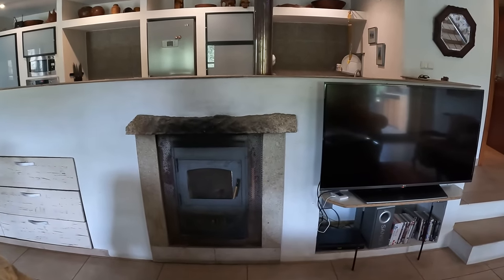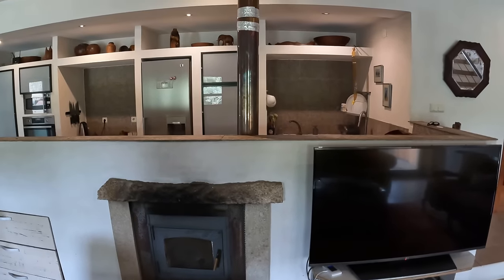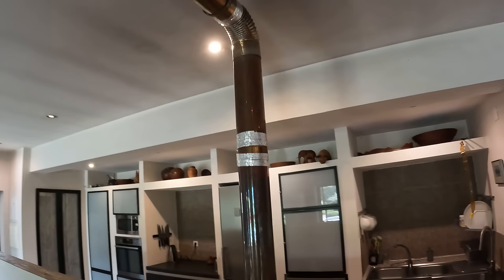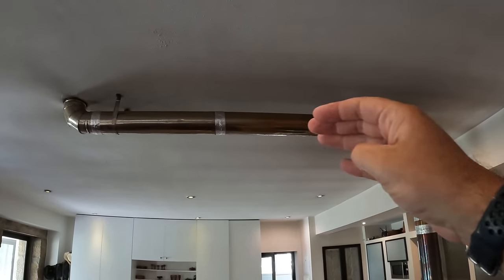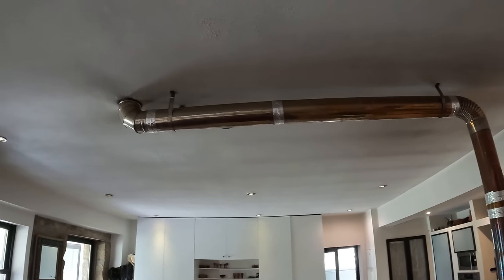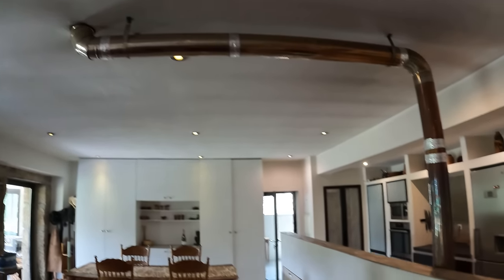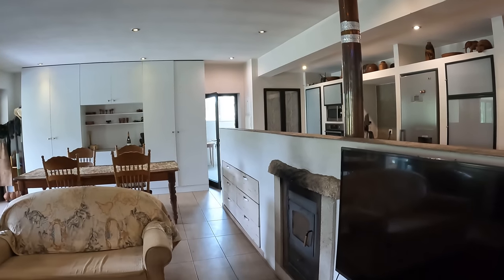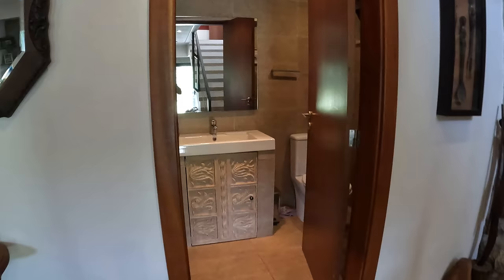A really good feature is this fireplace. The owner told me that this fire basically heats up the entire house — it's got this big stainless steel chimney that goes all the way through the room, and you get maximum heat spreading across the whole ceiling. It then goes upstairs and into the upstairs bedroom, so it heats both upstairs and downstairs.